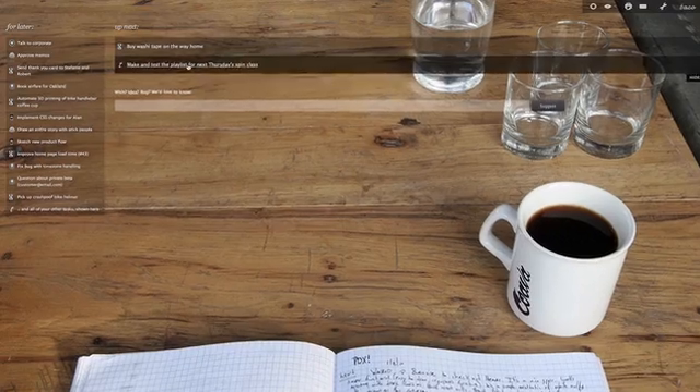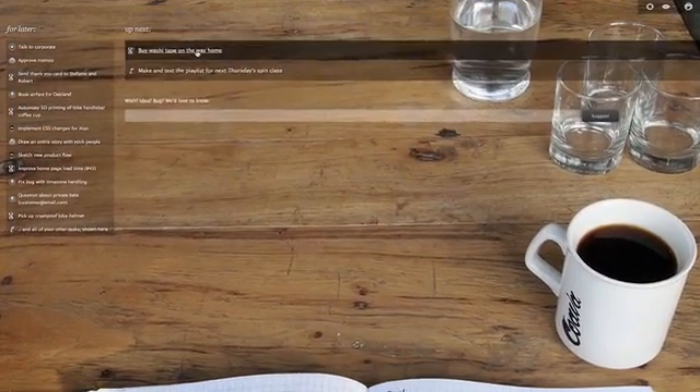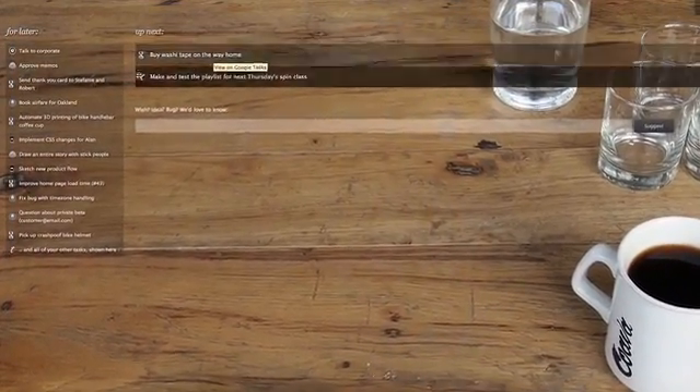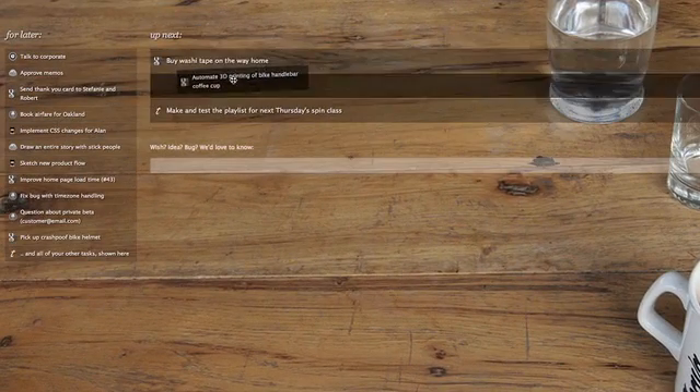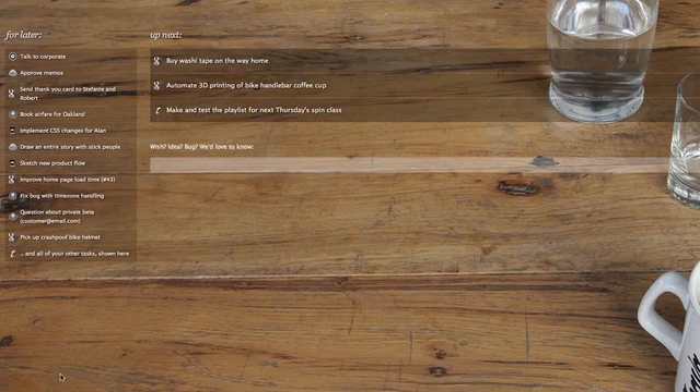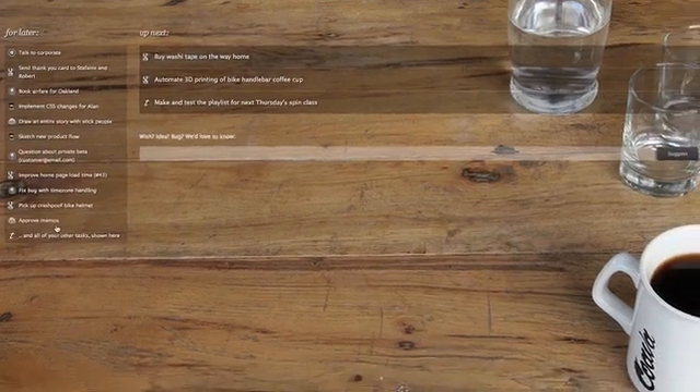TACO shows everything I need to do and it's synchronized with the services that I already use. I just drag and drop to choose what few things to work on now and what's for later. It really is that simple.